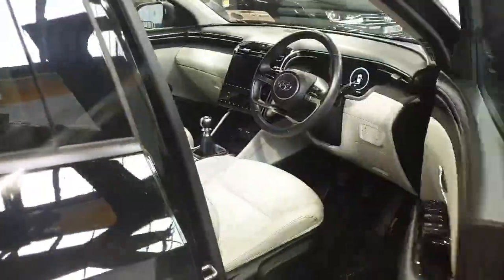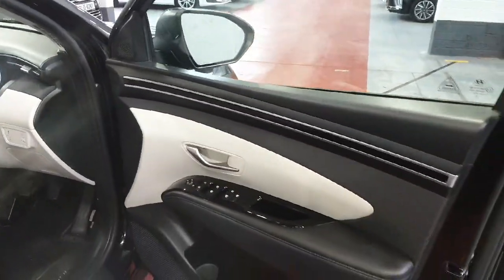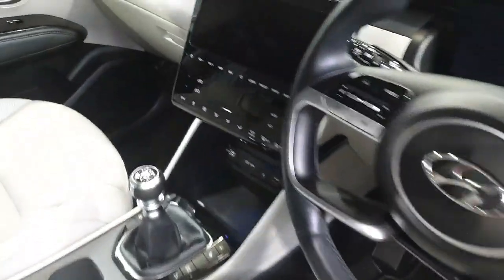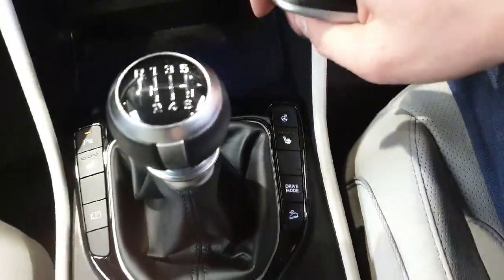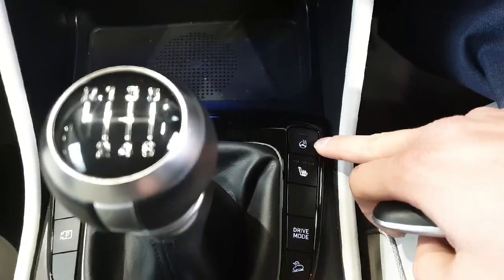Now moving on to the driver side. It has electrical folding mirrors and electrical windows, so that's really handy. Like most modern cars nowadays, it has Bluetooth, it has nav, it has heated seats, and a heated steering wheel as well.